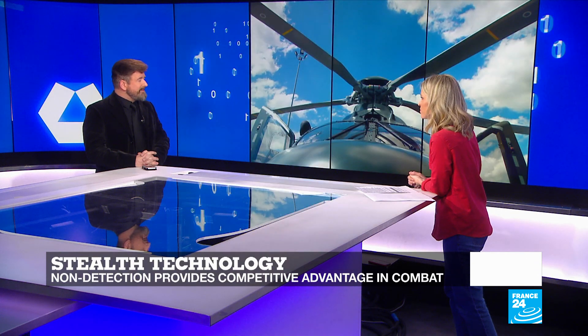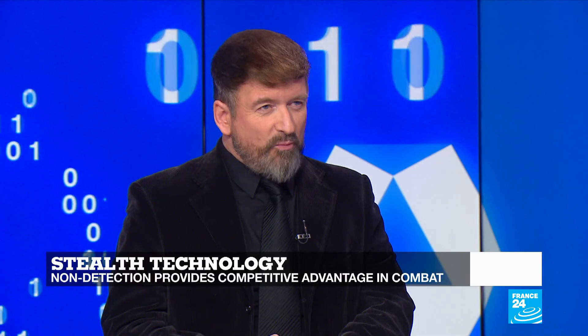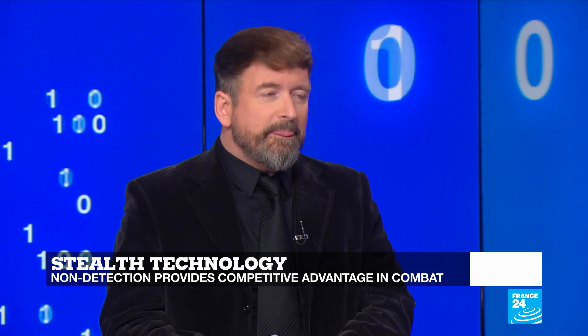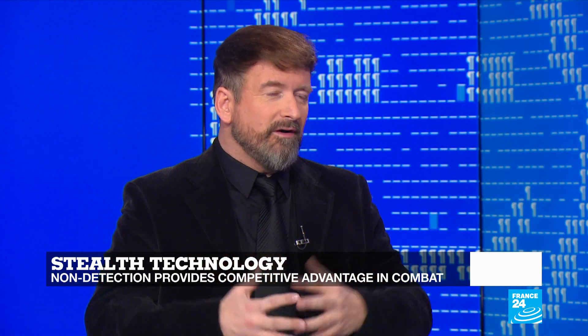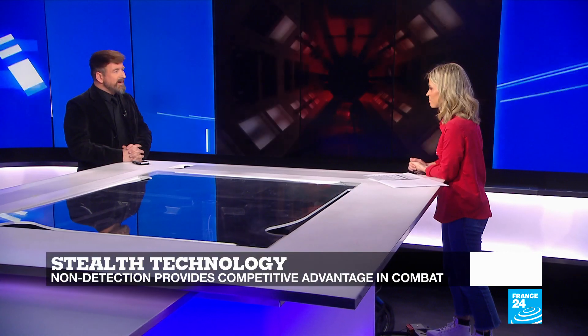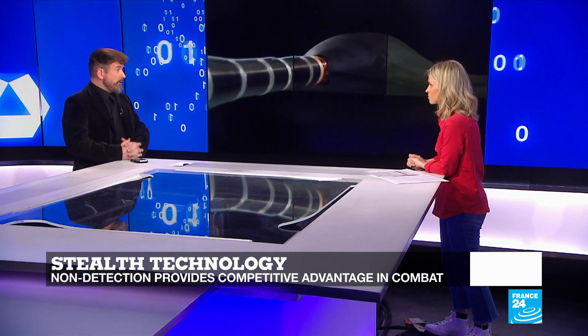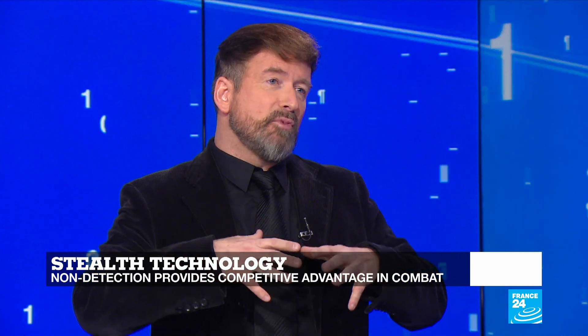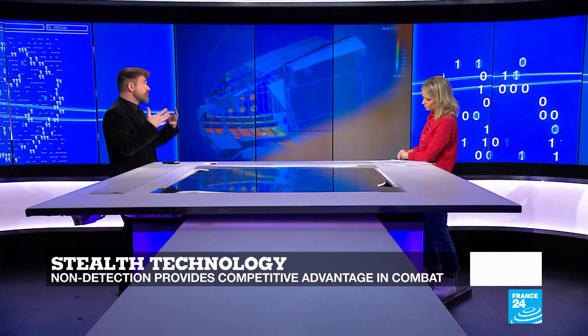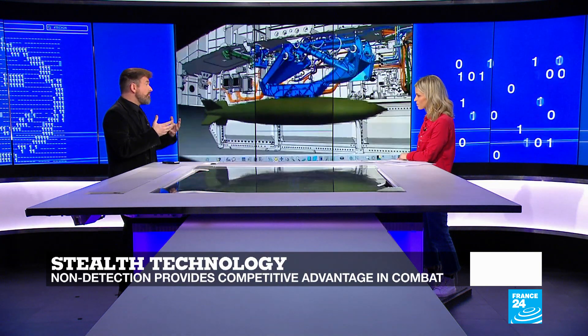Does stealth technology actually pose ethical problems in the eyes of international law? With regards to international law, one mustn't conflate stealth technology with artificial intelligence technologies — what I'd call attack drones, or killer drones, even though I don't agree with this expression. These are armed drones that respect the same rules of engagement that regular armies follow on the ground. Stealth technology is more general, more wide-ranging. It allows us to encompass planes in a kind of net that allows it to be, in a way, invisible and harder to detect, making the plane and its pilot less vulnerable.